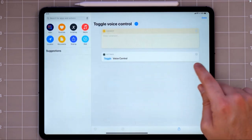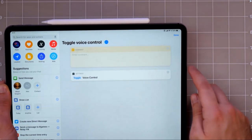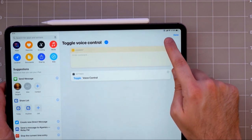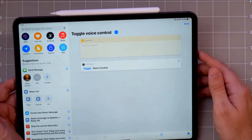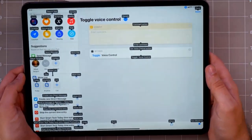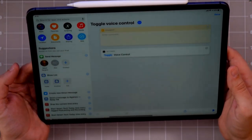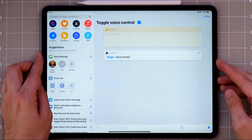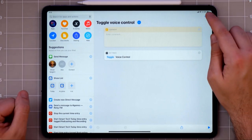Toggle voice control will just turn voice control on and off. When you run voice control, in the top right corner of your iPad there's a little microphone that shows up, and then you can control anything on the screen using your voice. I said 'run shortcut' and it just turned itself off. Voice control is amazing — you can sit there and not even touch your iPad at all, which is fantastic.